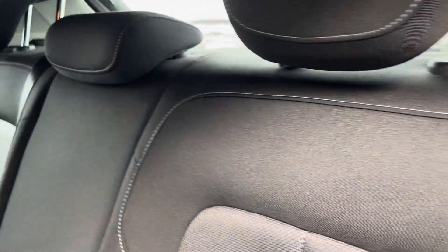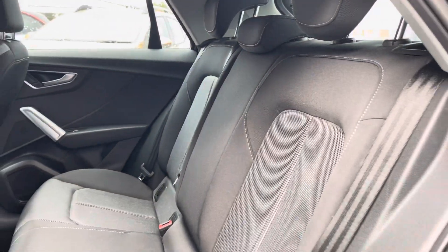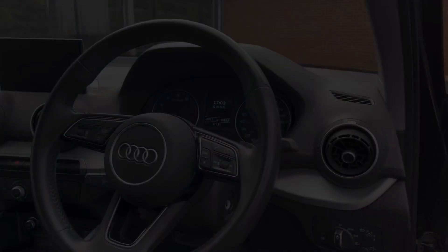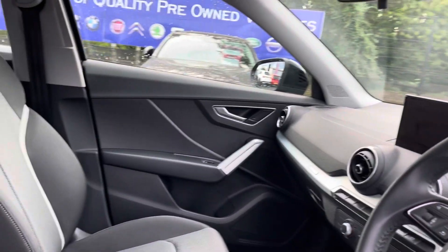The rear seats do come with a full cloth finish, and your ISOFIX fixings on either side there. Moving into the front, you do have your full leather multifunction steering wheel, as well as your full cloth finished front seats.